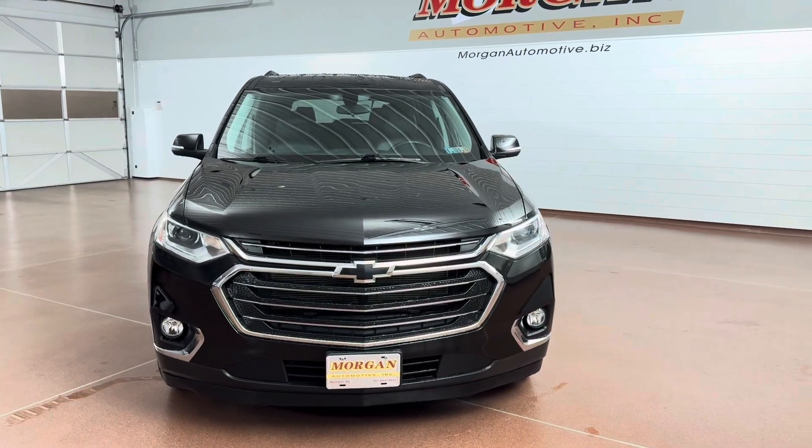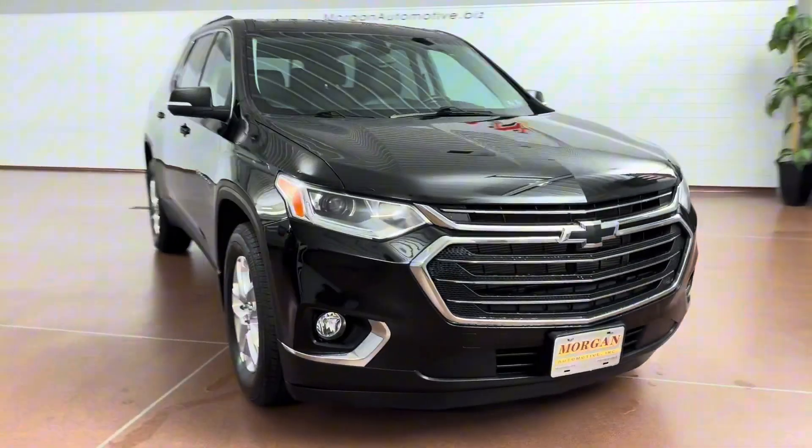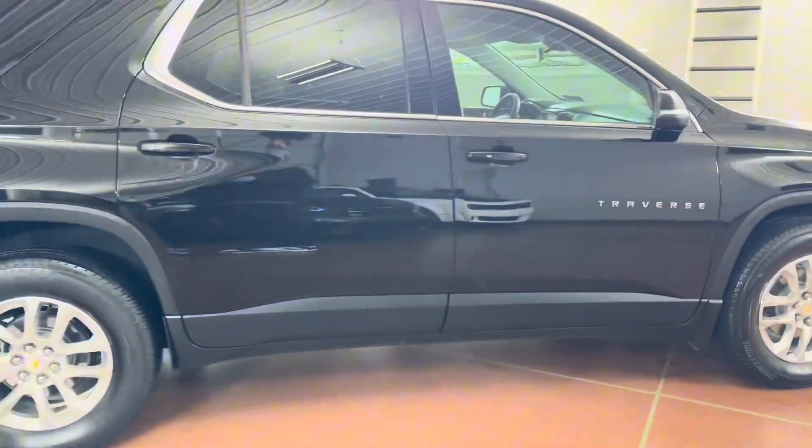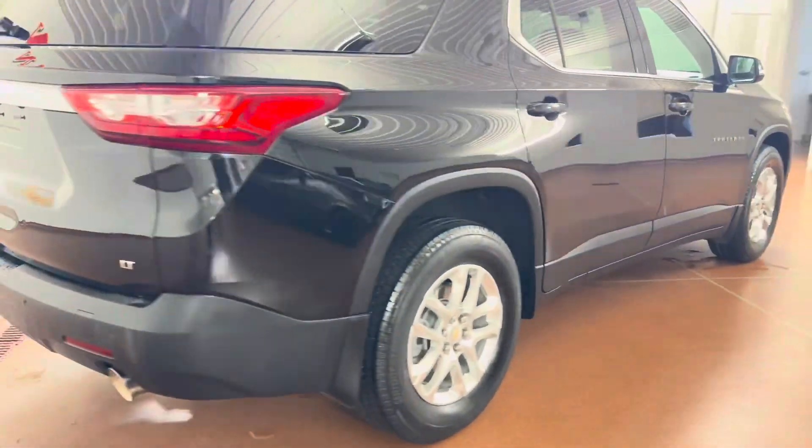How's it going everyone? Dylan here with Morgan Automotive, and today we have this 2021 Chevrolet Traverse 3LT leather all-wheel drive. This vehicle is a 100. It has a clean Carfax, and the vehicle was just fully serviced here at the dealership.